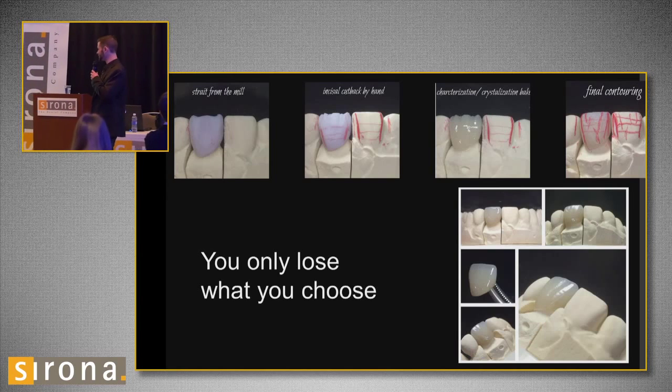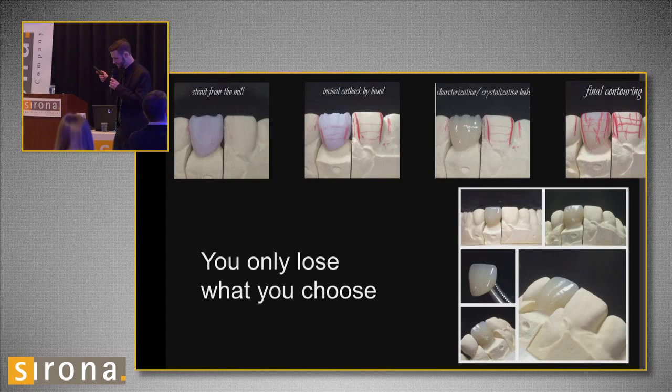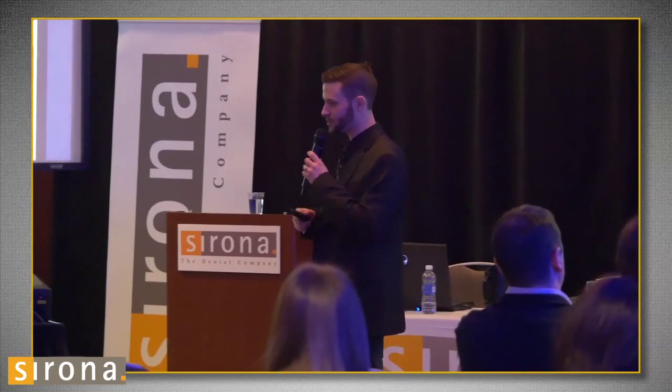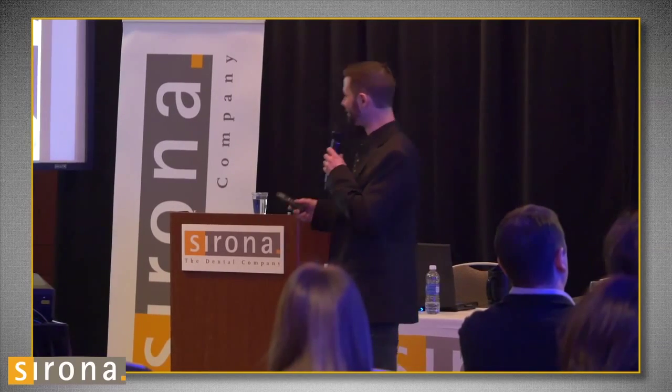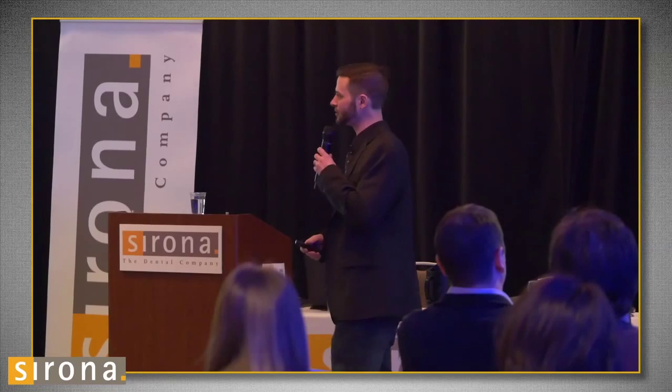Another bit on inspiration: this case I did after I listened to Javier Vasquez speak about his CAD artistry about a year and a half ago in Chicago. He talked about shape versus shade, and I just had to throw that in there because he's been a big inspiration to me over the last couple of years.